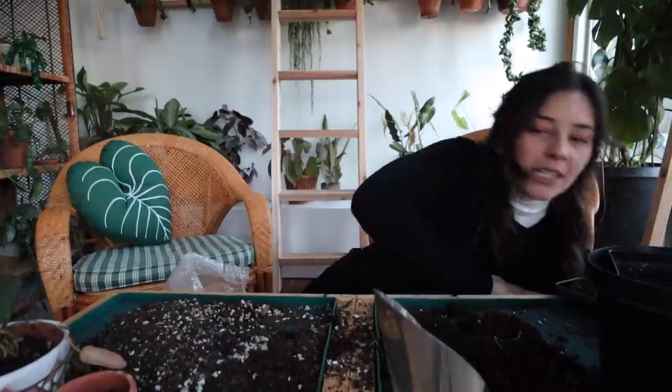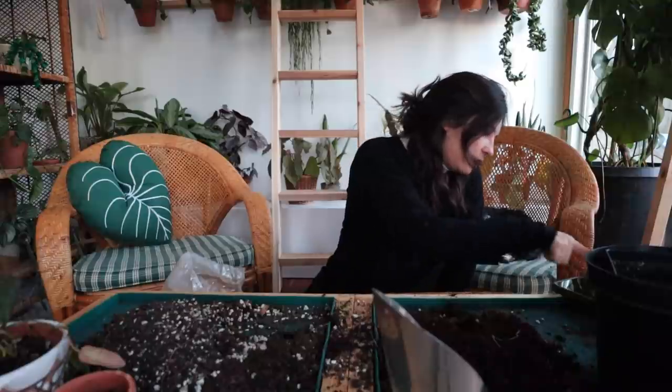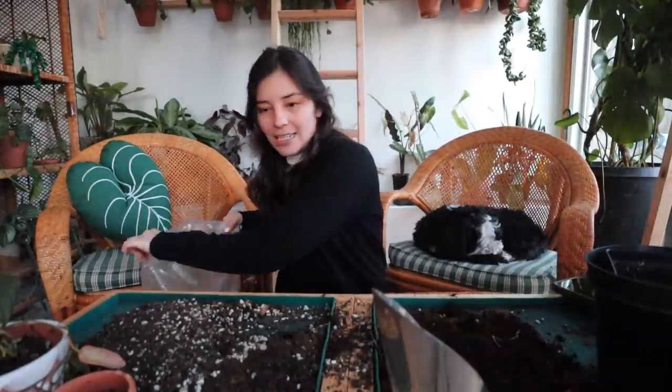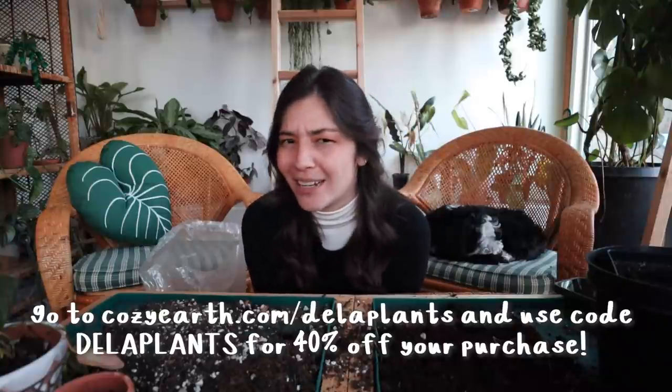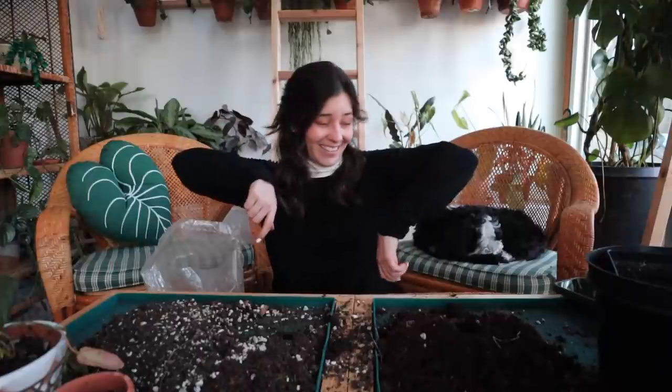That's all - I repotted one, two, three, four, five, six plants, which is definitely more than I was expecting! I hope you enjoyed this little repotting session. I love hanging out with you guys while repotting - it's so much fun to have someone to do this with, even if I'm literally just talking to myself in a room full of plants. Thank you so much for watching. Don't forget to check out Cozy Earth, use code 'de la plants' for 40% off your order, and use the link below so they know I sent you. I'll talk to you in the next video, bye!